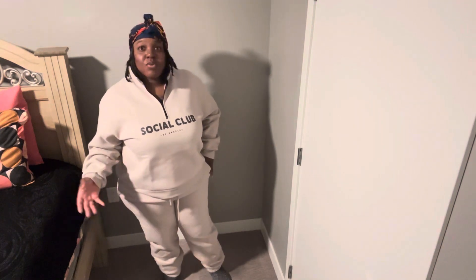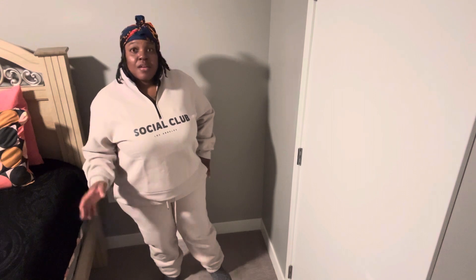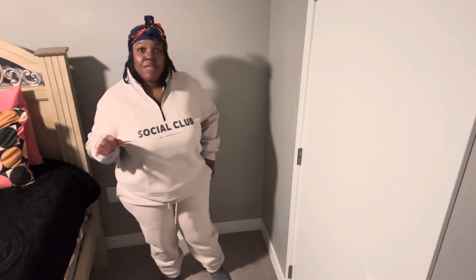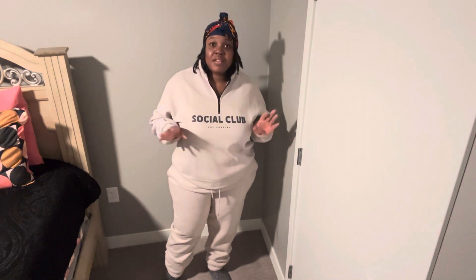Leave me a comment down below and let me know what you think, and let me know which outfit was your favorite. Thank you so much for watching. If you haven't already, please like, comment, and subscribe to my channel — I would truly, truly appreciate it. And as always, guys, until the next video, be blessed. Bye.